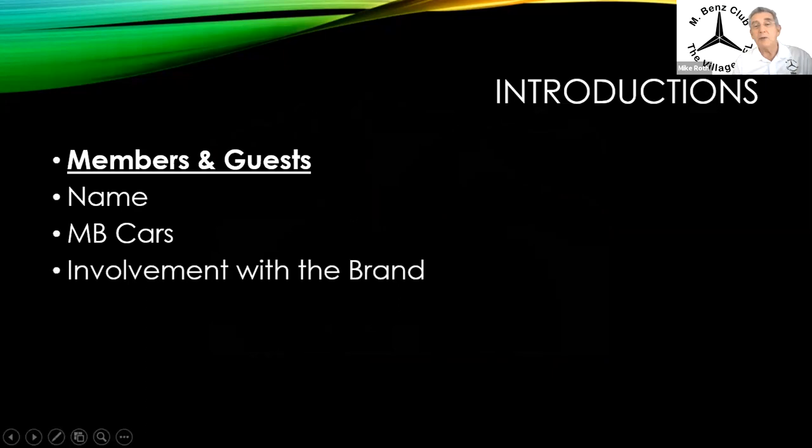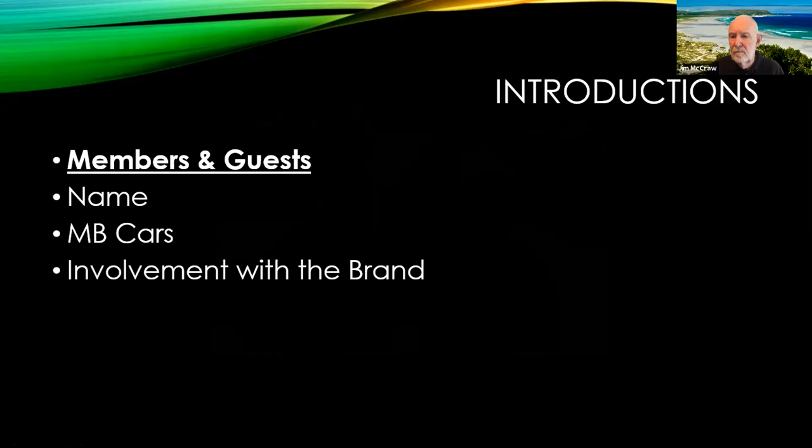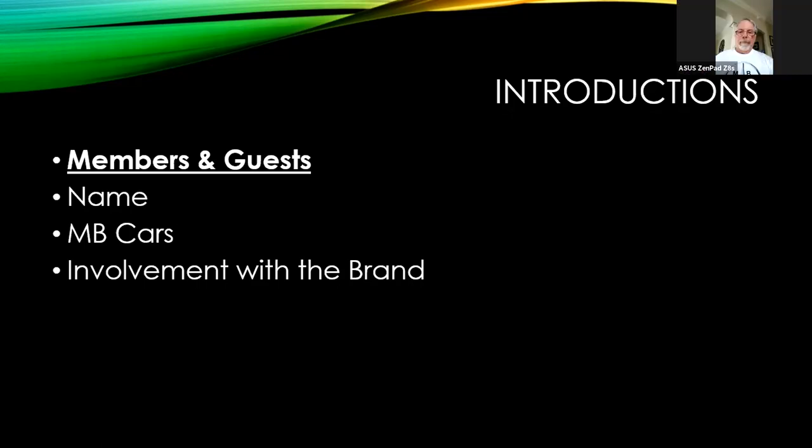We've got some new members. I'd like you to introduce yourself — tell us what kind of Mercedes you have and what your involvement with the brand is. I'm Charlie Shuckle, and I just joined the club last month. I have a 2002 SLK AMG. Looking forward to learning from you all and sharing information. Good to be with you. Welcome.